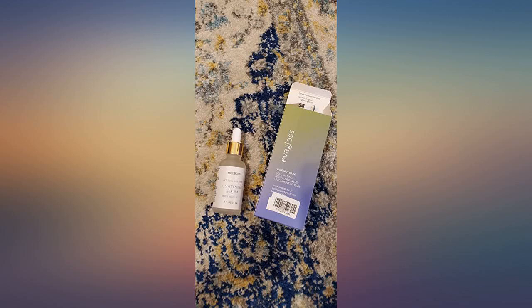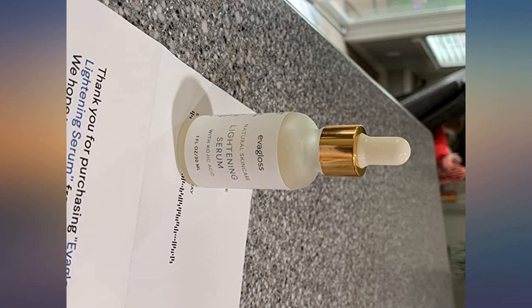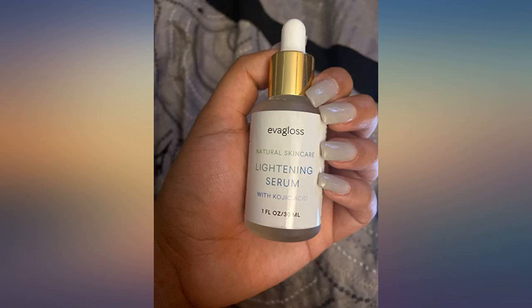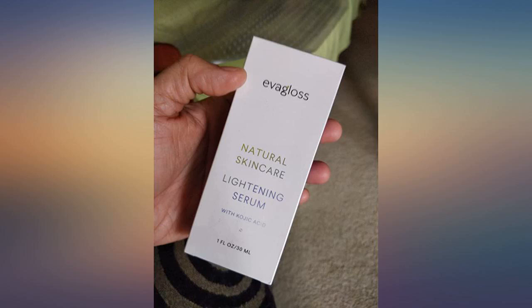This stuff is amazing. I've only been using it for a week on my inner thighs, which have been acne prone since my teenage years. I'm in my early 30s now. Because of the constant acne, I have over a decade's worth of scars and hyperpigmentation. After only a week, not only are the scars noticeably lighter, but there isn't as much acne and the skin in that area is much smoother. Definitely will continue to use. And I've had no irritation whatsoever.